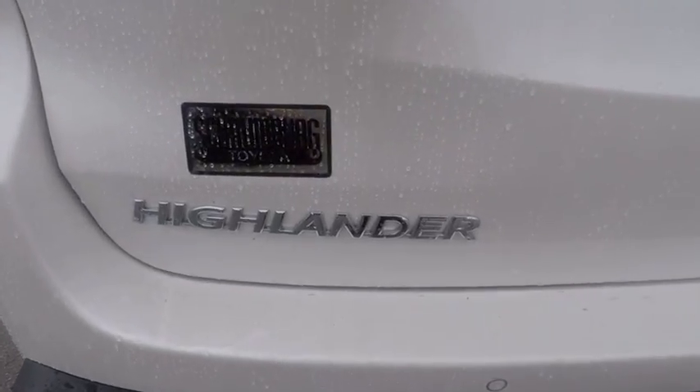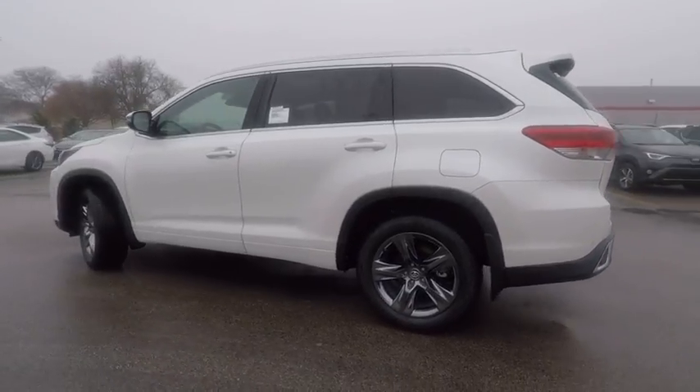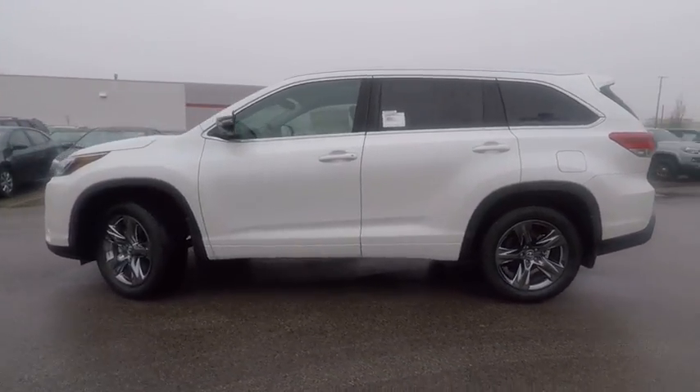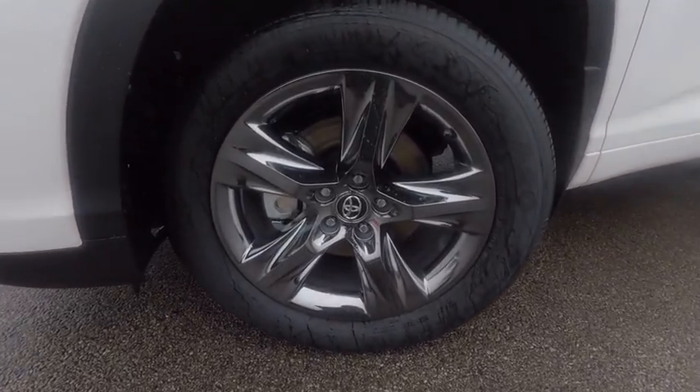Here are some of this vehicle's great options: traction control, stability control, compass, fog lights, power brakes, heated steering wheel, brake assist, cargo cover, tachometer, electronic brake force distribution.